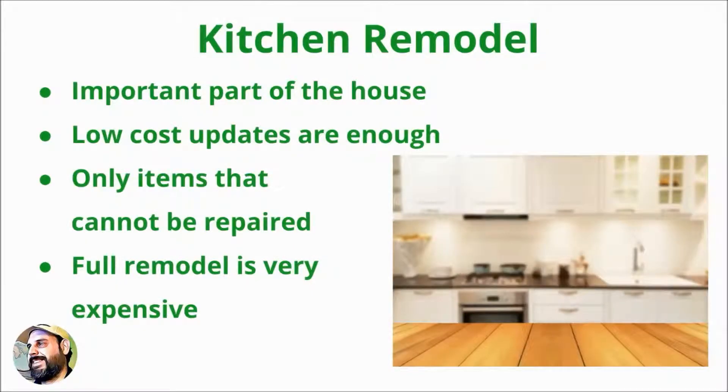A kitchen is a very important part of a house. Low-cost kitchen repairs and updates such as refacing the cabinets, applying a new coat of paint, or replacing hardware are typically enough for a house flip. Make sure to replace only those things in the kitchen which cannot be repaired by the new owners. Replacing everything in a kitchen requires a large budget and is rarely worth it to an investor.